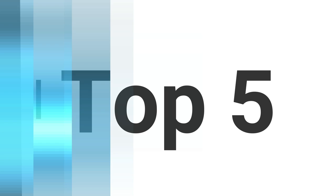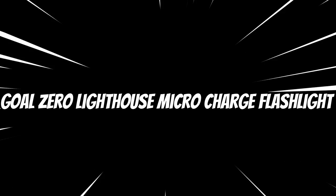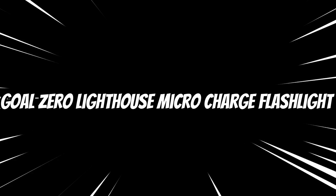Without wasting your time, we are going to share the Top 5 Best Solar Flashlights. The product links are in the description and in the first comment. The number 5 on the list is the Goal Zero Lighthouse Micro Charge Flashlight.